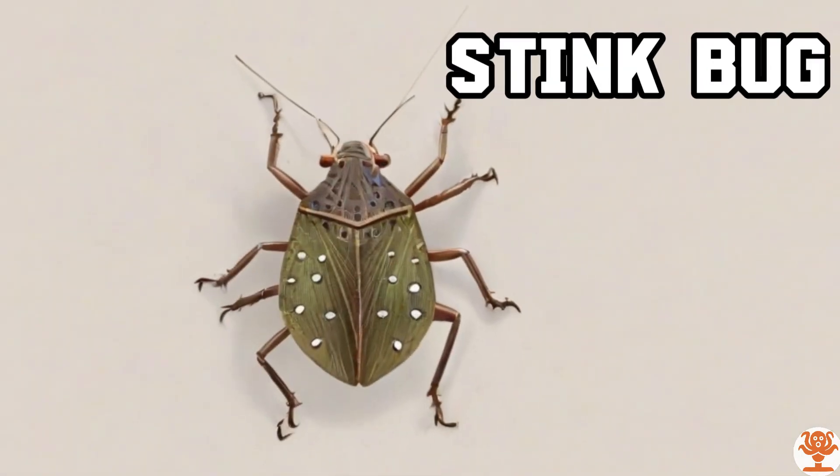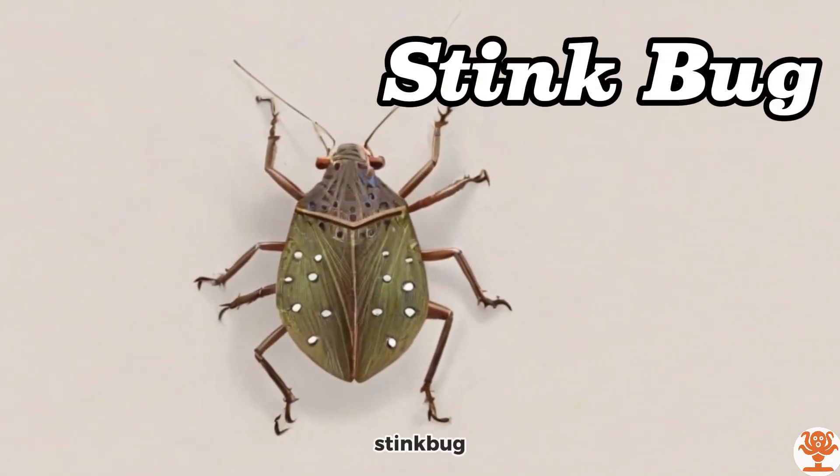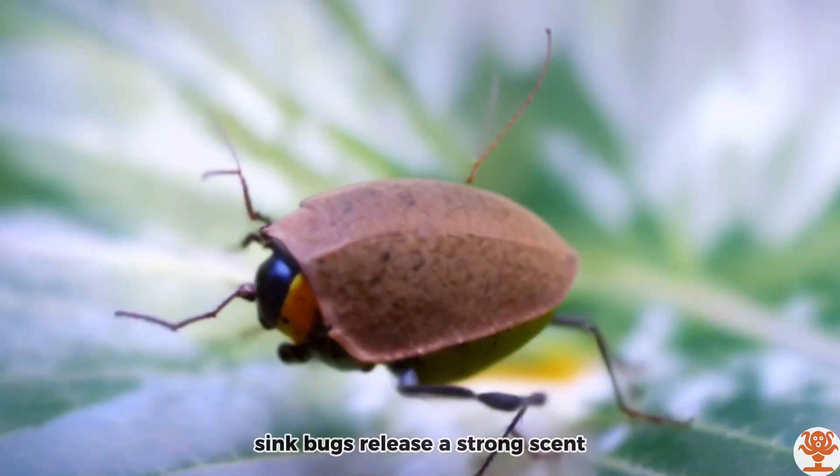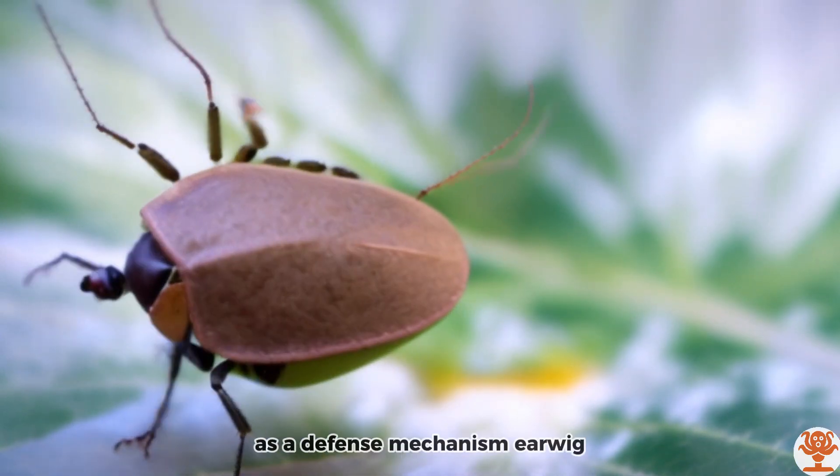Stink Bug. Stink bugs release a strong scent as a defense mechanism.